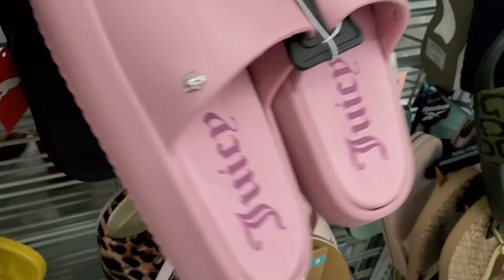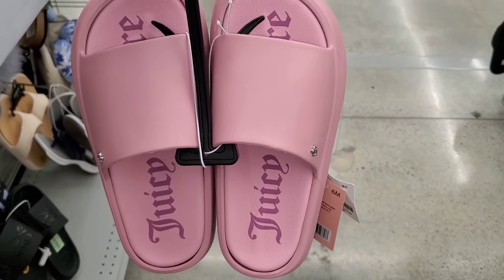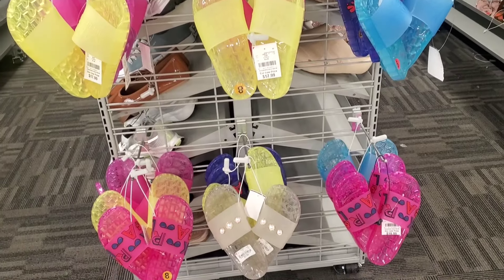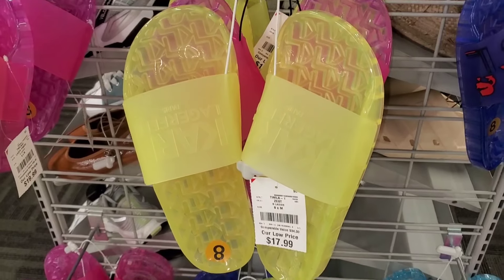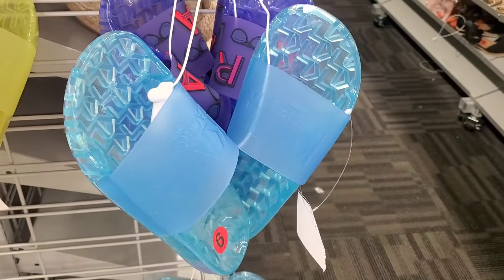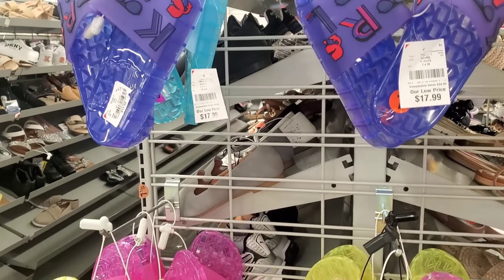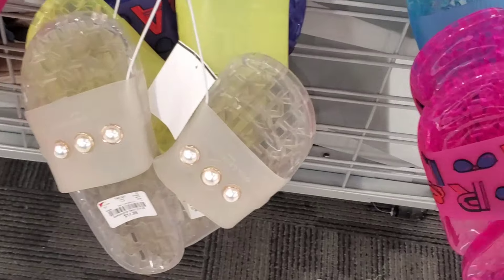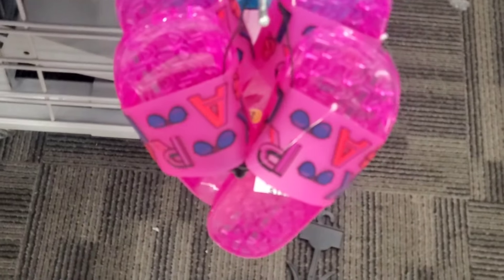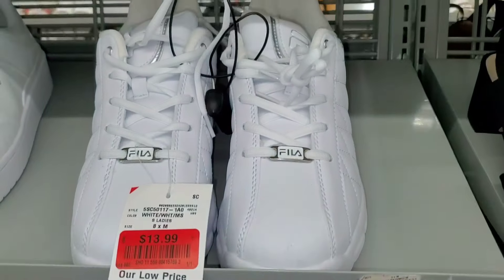I spotted new Juicy Couture slides — very cute and good quality — for $16. There were also Karl Lagerfeld slides for $17.99 in yellow, blue, and pink, with some styles going up to $20. Some were $18. New Puma sneakers were $30, and Fila sneakers were marked down to $13.99.